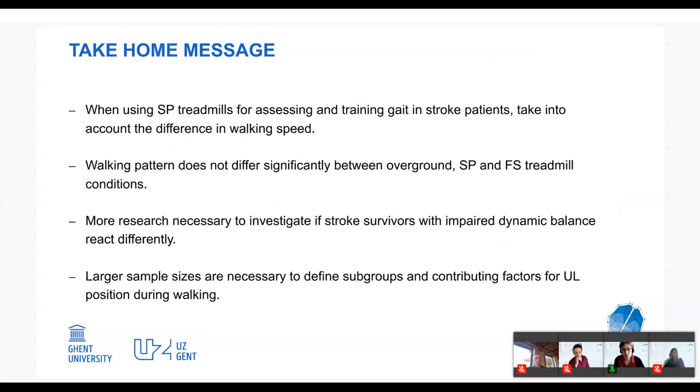To summarize: when using self-paced treadmills to assess stroke patients, you must account for differences in walking speed. For our group, self-paced velocity was most related to overground walking velocity. Other detected differences were too small to be clinically relevant. We need further research with larger sample sizes to define subgroups of upper limb movement patterns during walking and identify contributing factors.